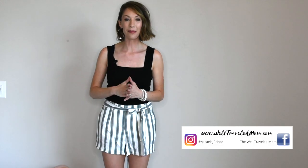Hey everyone, welcome back to the Well-Traveled Mom. I'm Mikayla and today I have a very special product review. Many of you have heard of Fondesign diaper bags, but they have a brand new travel weekender bag that I am so excited to share with you.